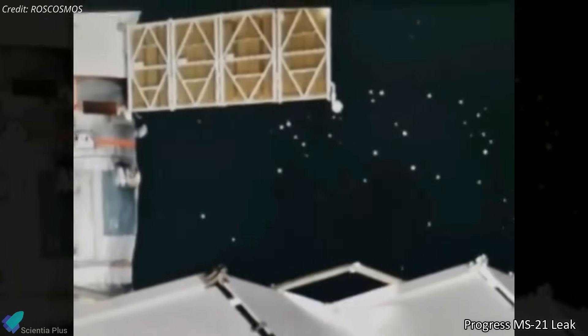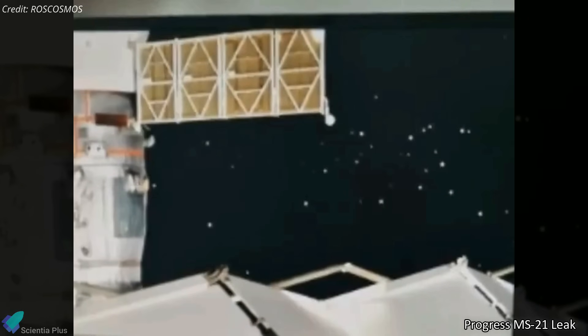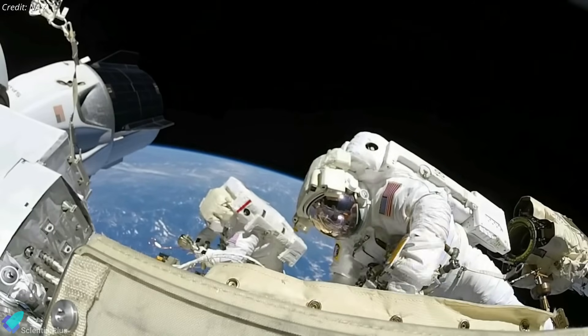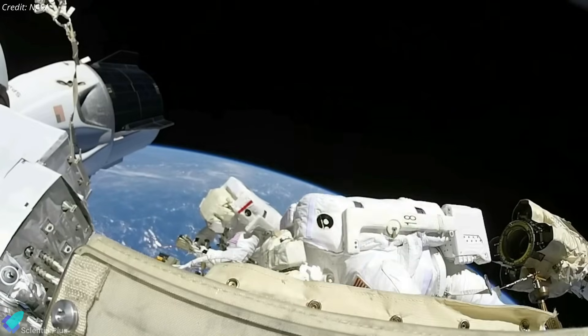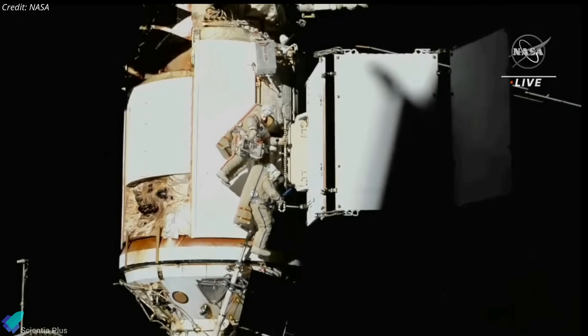An uncrewed Progress MS-21 cargo spacecraft launched in October 2022 also had a coolant leak in February, just before the spacecraft was set to undock from the station. As per investigations led by NASA and Roscosmos, both leaks were caused by micrometeoroids or orbital debris impacts. Because of the Nauka module leak, planned spacewalks by the US astronauts on October 12 and 20 have been postponed, with no new dates set. Teams on the ground will continue to investigate the cause of the leak, and further information will be released in the following days.